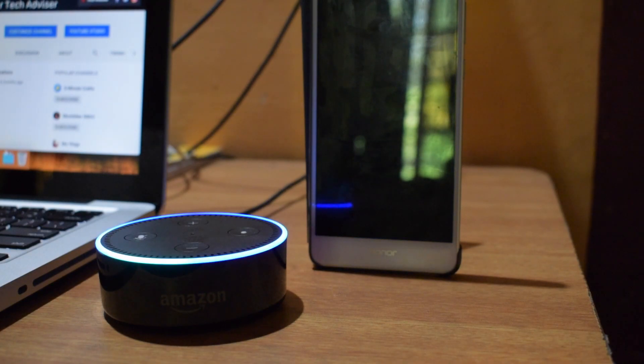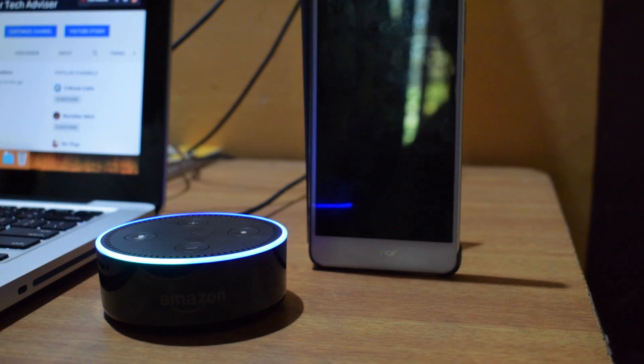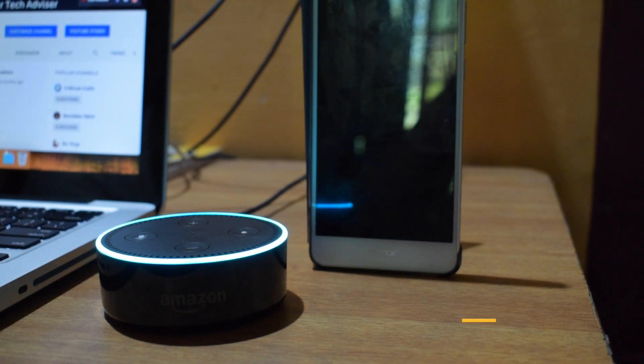Alexa, call TechieBB. Bebit K. Matthew, right? Yes. Calling.